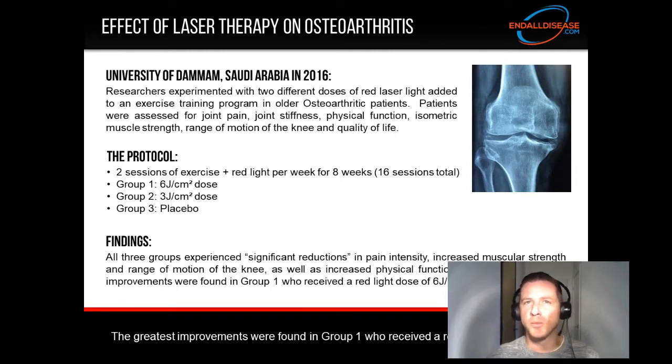The question is whether red light therapy in addition to exercise is the most effective approach, and if so, which dose was more effective. It turns out it was more effective with red light, and the greatest improvements were found in group one, who received a red light dose of six joules per centimeter squared.